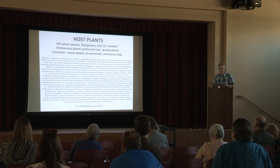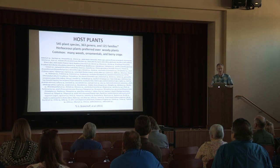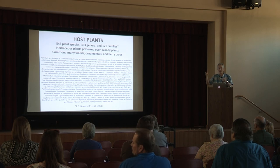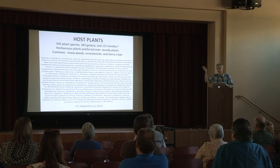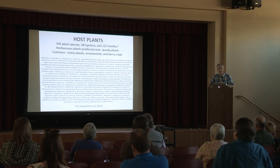Herbaceous plants are preferred over woody plants, although you'll see in some subsequent slides woody plants can also be hosts. Many weeds, many ornamentals in the landscape, around the homes, or those plants you have growing around the nursery, or for shelter belts, or for buffer areas on perimeter areas — those can all be hosts.